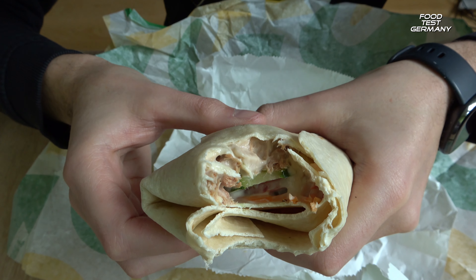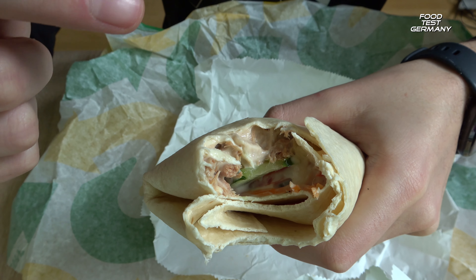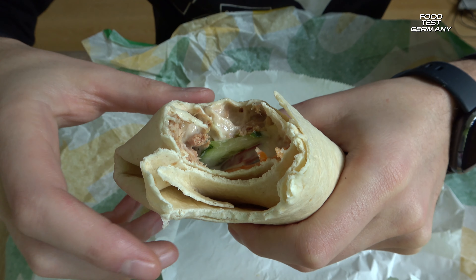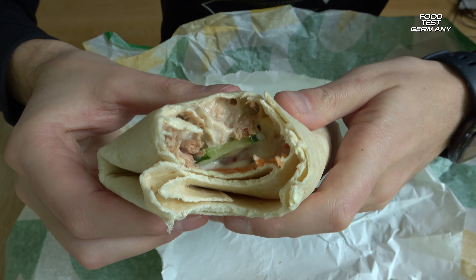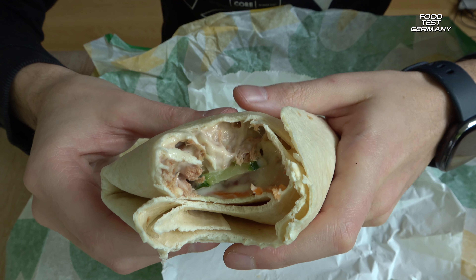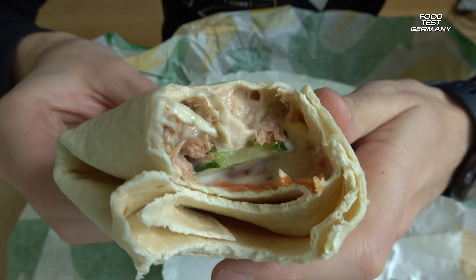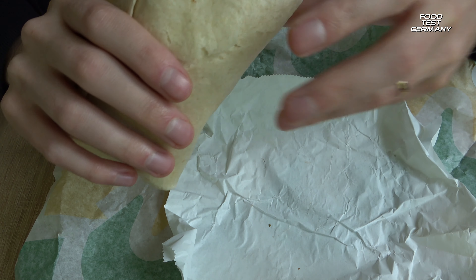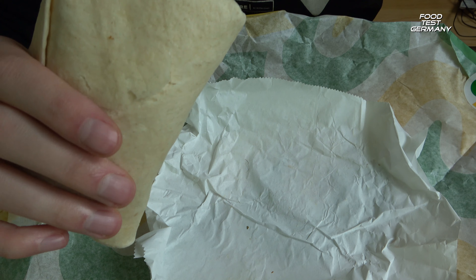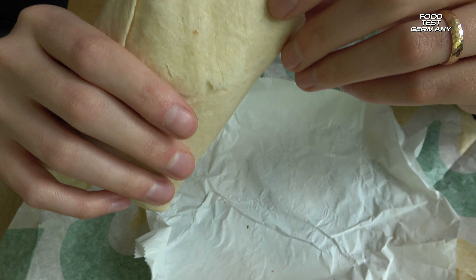So what do we got? We got tuna, salad, carrots, paprika, cucumber, and my dressing for today. My sauce is the Caesar sauce — my favorite dressing at Subway.